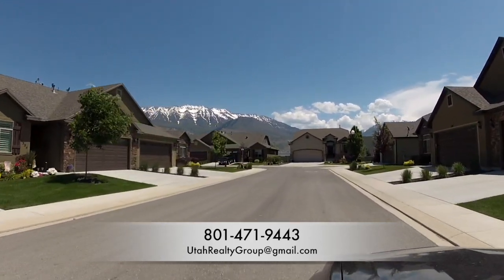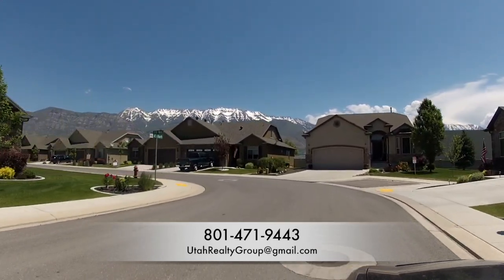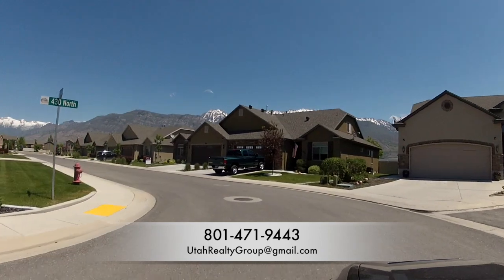Most of the homes in the community are twin homes and they sell starting at about three hundred and twenty-five thousand dollars.